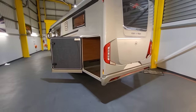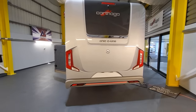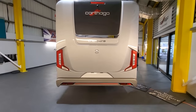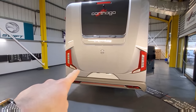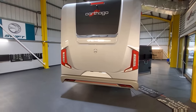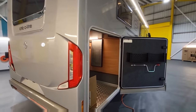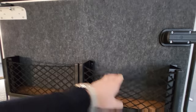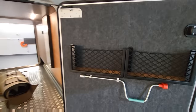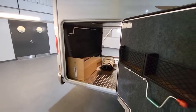Moving round to the back — beautiful Carthago emblem at the top there, Chic C-Line with that big Mercedes badge. Check these lights out — they're in the shape of a C for Carthago. Fantastic! People will really see you coming in this one. You've got little compartments to keep things in here, and this is obviously the other side of the garage door.